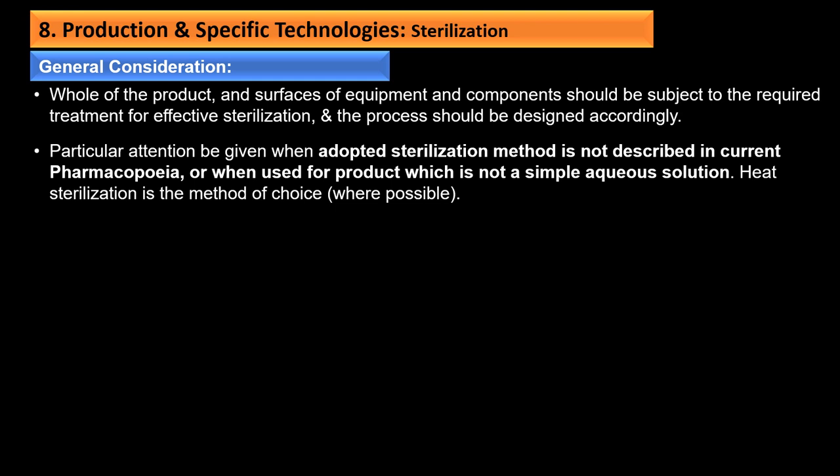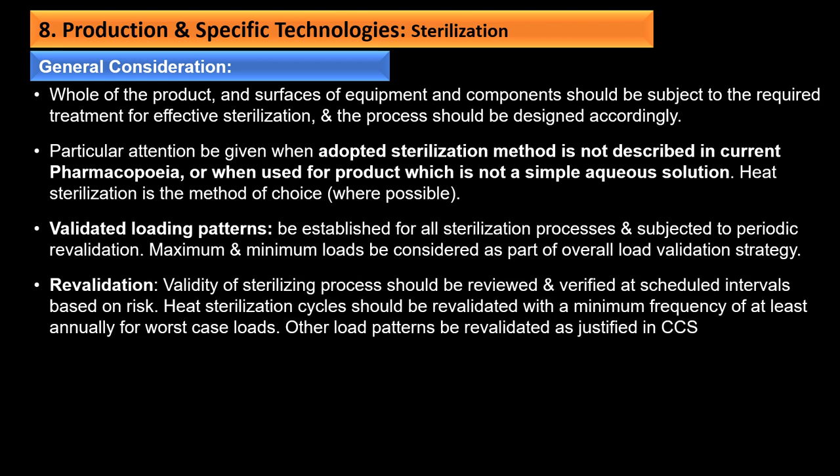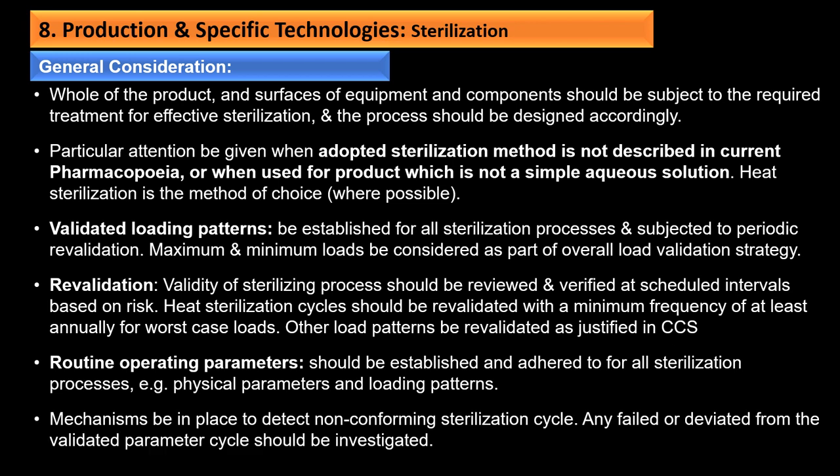Revalidation: the validity of the sterilizing process should be reviewed at scheduled intervals based on risk. Heat sterilization cycles should be revalidated at minimum annually for worst-case loads; other load patterns should be revalidated as justified in the CCS. Routine operating parameters should be established and adhered to for all sterilization processes. Mechanisms should be in place to detect non-conforming sterilization cycles; any failed or deviated cycle should be investigated. There should be clear means to differentiate sterilized from non-sterilized products, equipment, and components, clearly labeled with material name, batch number, and sterilization status.